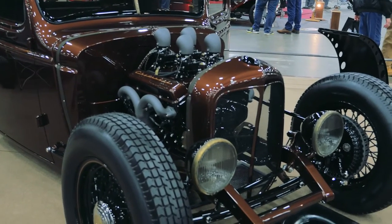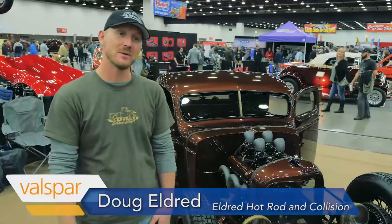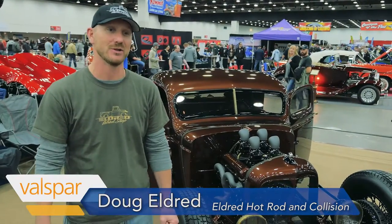My name is Doug Eldred. I own a shop in Edinburgh, Pennsylvania. We do collision work and hot rods — the name of the shop is Eldred Hot Rod and Collision.